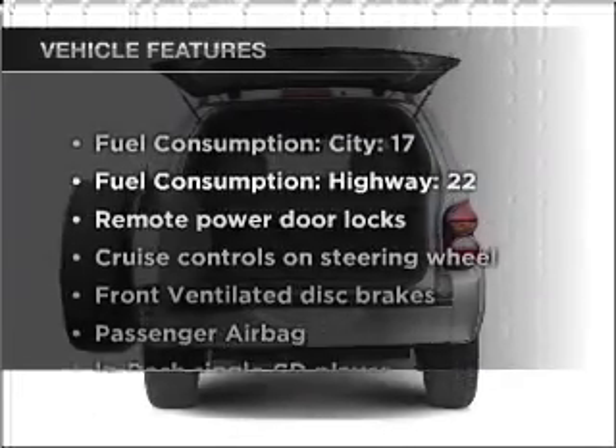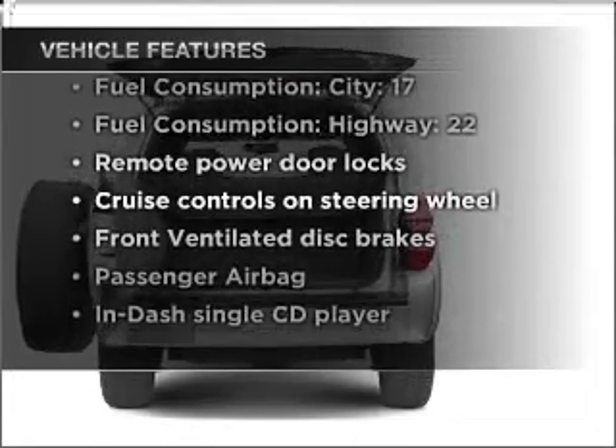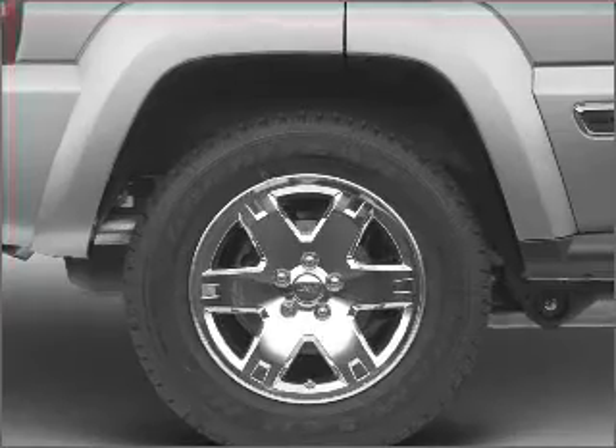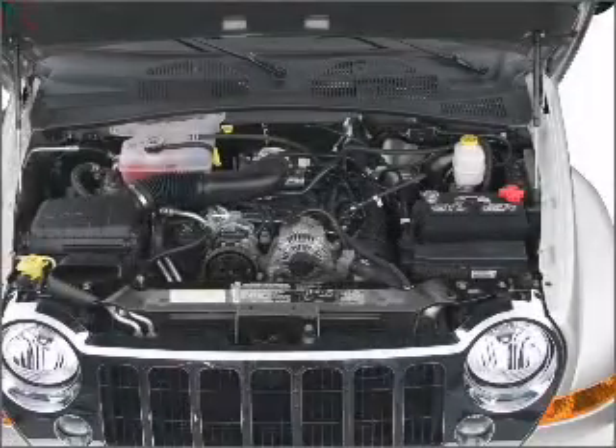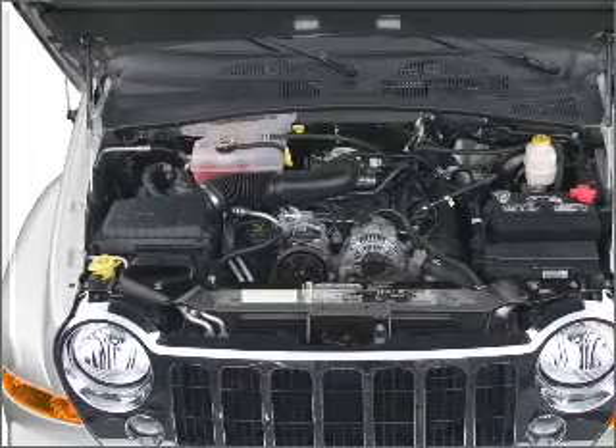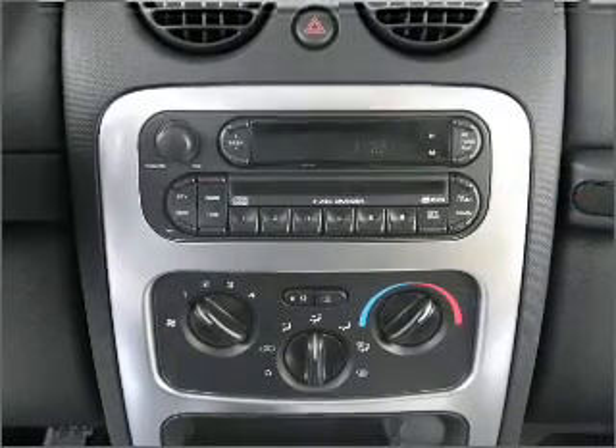Let's enjoy these notable features that are included in this vehicle: air conditioning, power door locks, power windows, power steering, cruise control, power mirrors, an alarm system, an AM FM stereo with a CD player, and an adjustable tilt steering wheel. Call today to schedule a test drive.